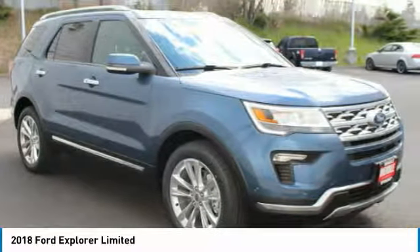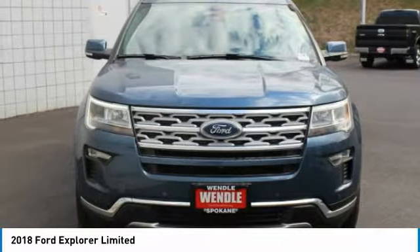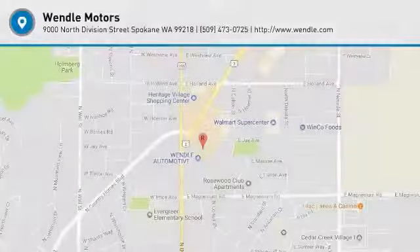Not all buyers will qualify for Ford Credit financing. Residency restrictions apply. For all offers, take new retail delivery from dealer stock by May 31, 2018. See dealer for qualifications and complete details.